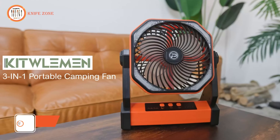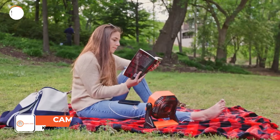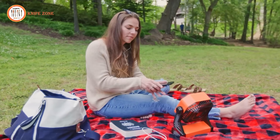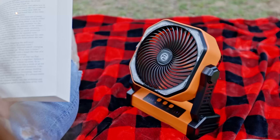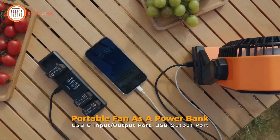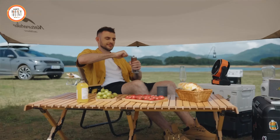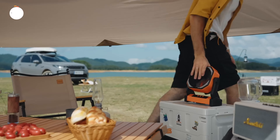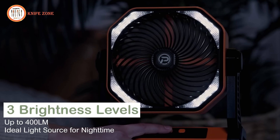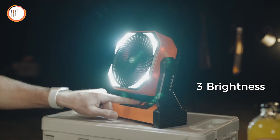The Camping Fan is a versatile companion for outdoor adventures, offering cooling relief and illumination in one convenient device. Powered by a 20,000 mAh rechargeable battery, it ensures long-lasting performance, with a duration ranging from 8 to 100 hours on a single charge. Equipped with a 5V 3A Type-C input-output port and a 5V 2A USB output port, it doubles as a power bank for charging other devices, making it indispensable during camping trips, power outages, or emergencies. Featuring 16 LED light beads with three brightness settings, it provides ample illumination for nighttime activities like barbecues, picnics, and hiking.